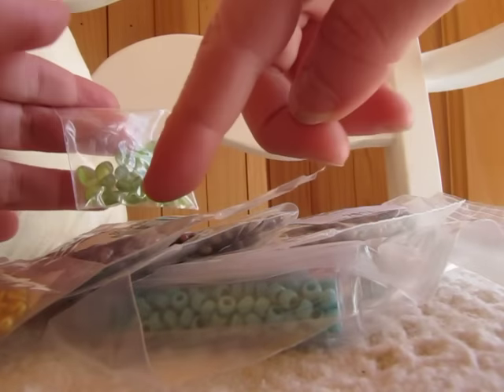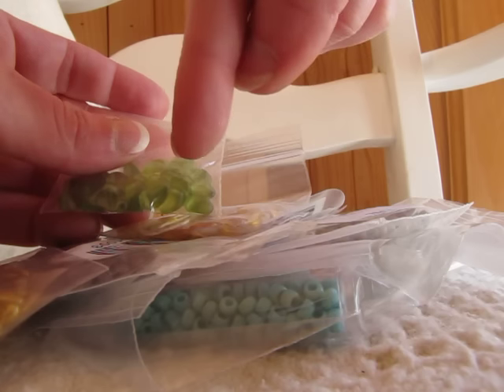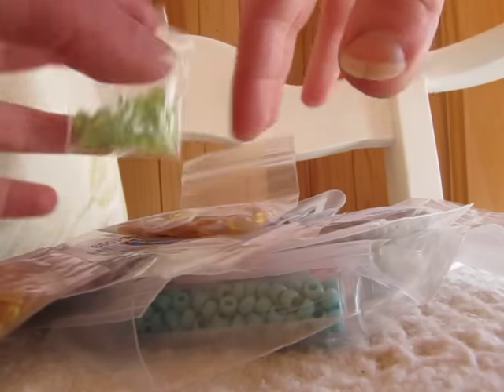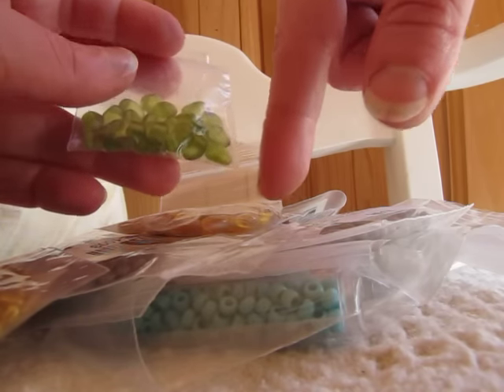I want to show you a little haul that I got at a store called Beataholic. You can visit their website, and if you sign up for their newsletter, the first time you order you get a $5 off coupon, which was great. And that's how I ordered this. So this is $25 worth of beads, and that included the shipping. Their shipping prices are pretty good as well.